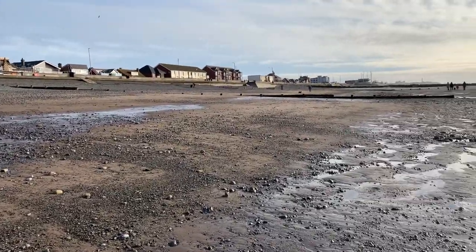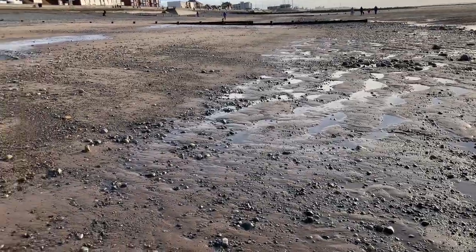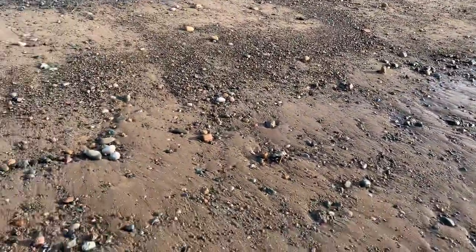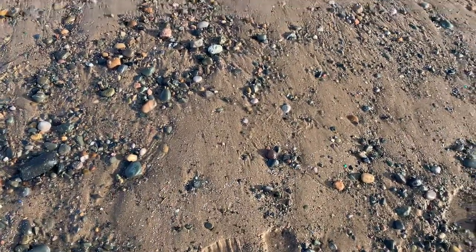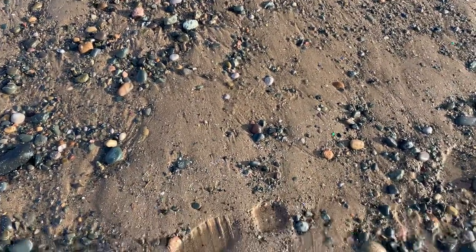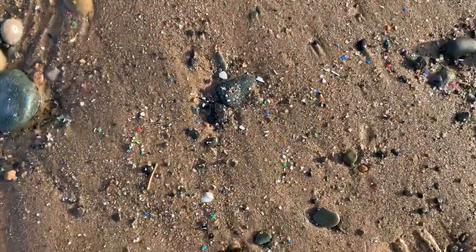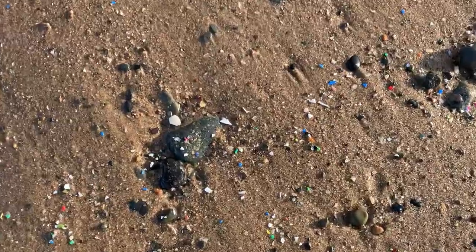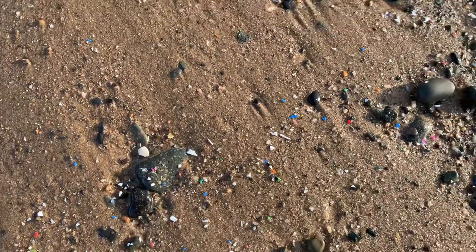So I thought we'd do a little video so you can see what we're talking about. This seems to be the extent of it. We're across from the parking area at Russell Beach and you can see on the beach here — I'll get the camera down — that there are little glimmering bits of colour among the sand.